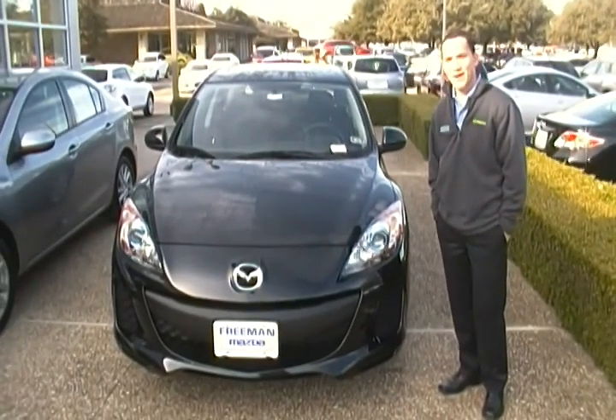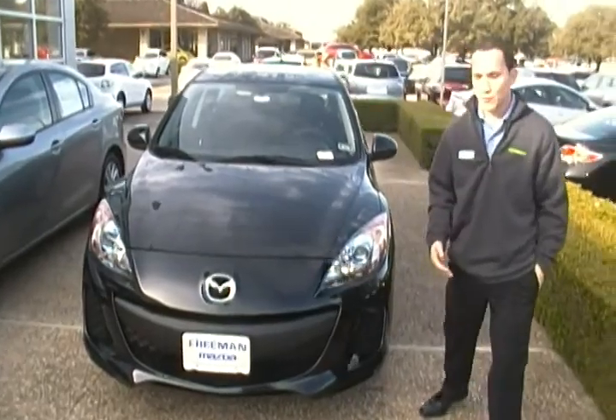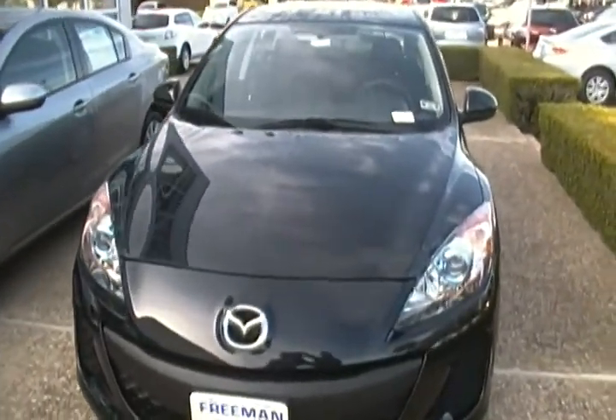Hey Enrique, this is Jason here at Cremit Monsta. I just wanted to give you a quick look at the car that you kind of picked out. This one is just one similar to it, a hatchback in the iTouring.